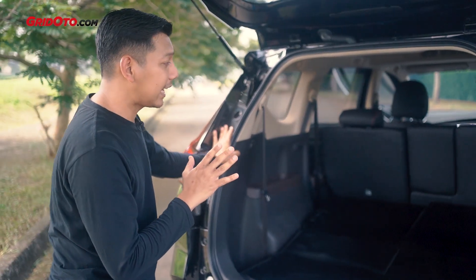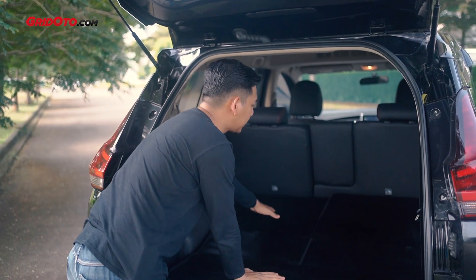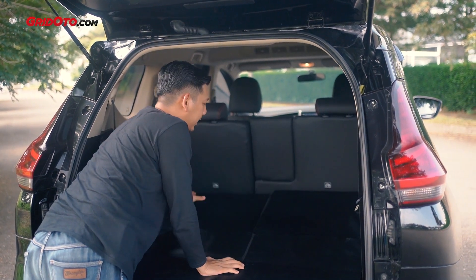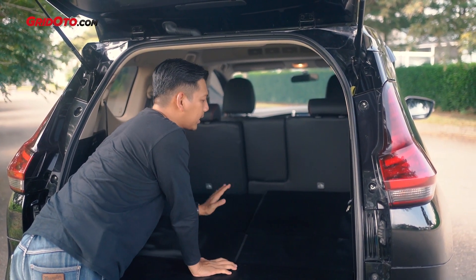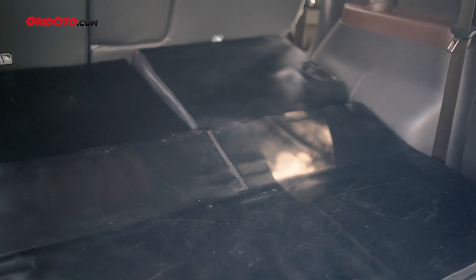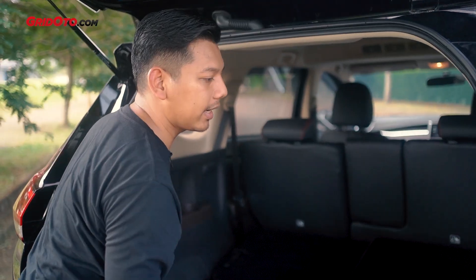Dan juga karena interiornya dia sudah pakai jok kulit teman-teman. Jadi ini jadi tidak rapat kayak yang biasa pakai material fabrik ya — ini agak nongol-nongol dikit karena memang ada busanya sedikit. Lebih tebal sedikit dibandingkan yang versi standar.